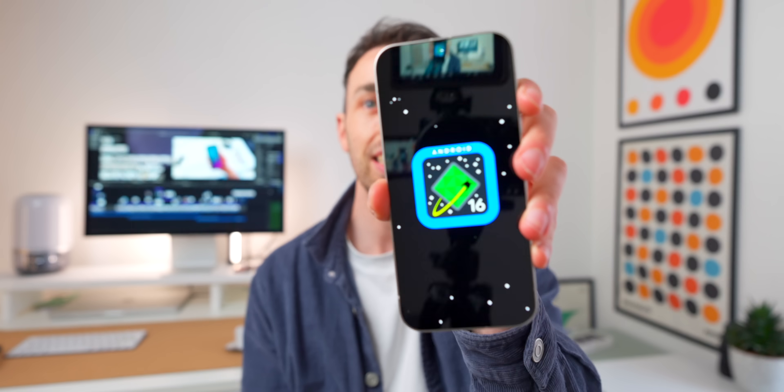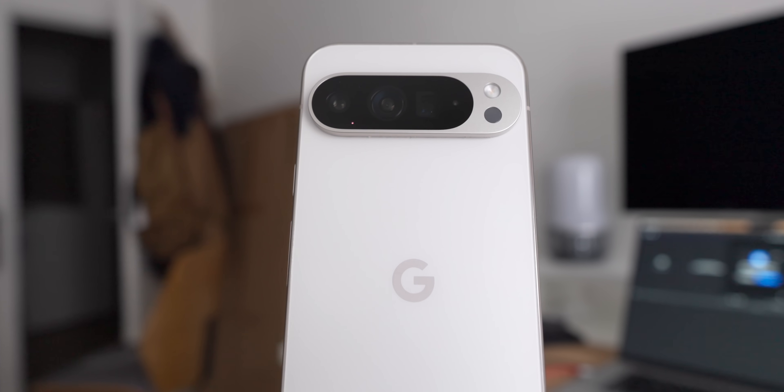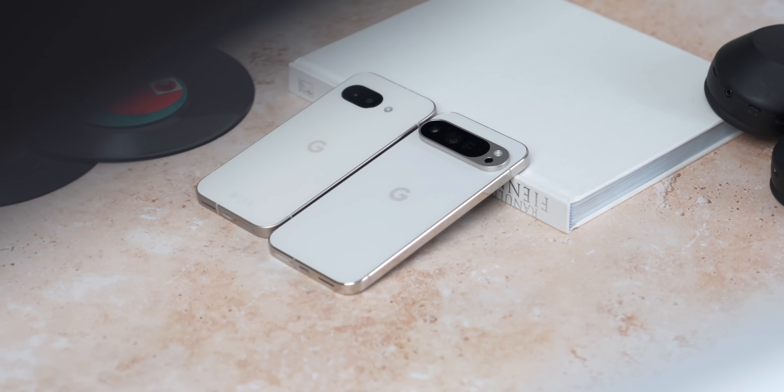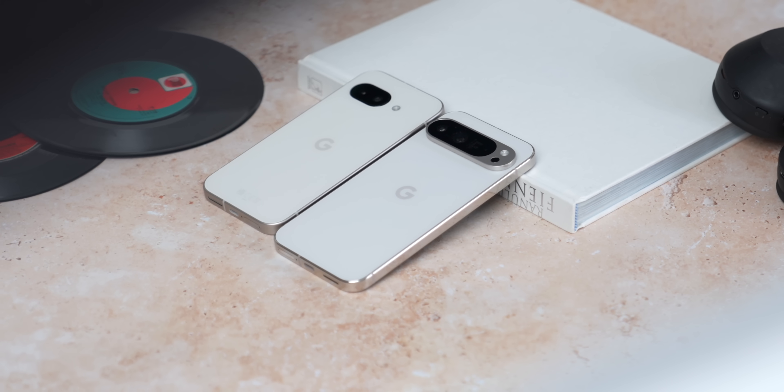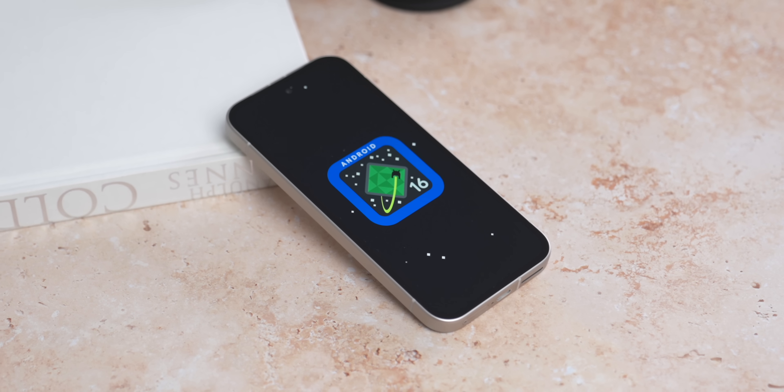I feel like I've been waiting forever for this, but Android 16 is finally here. It's rolling out first to Pixel devices — Pixel 6 and up — with the rest of the Android crowd getting it a little later this year. So if you've got one of the newer Pixels, keep a lookout for that OTA because it should be appearing any minute now.